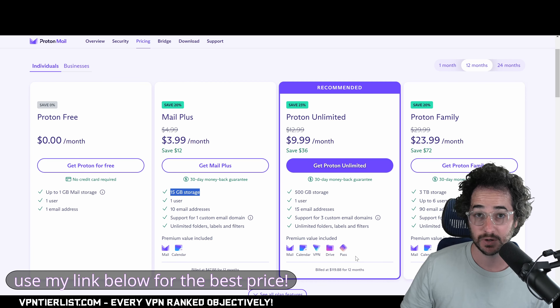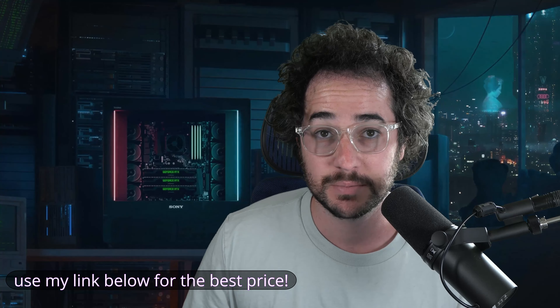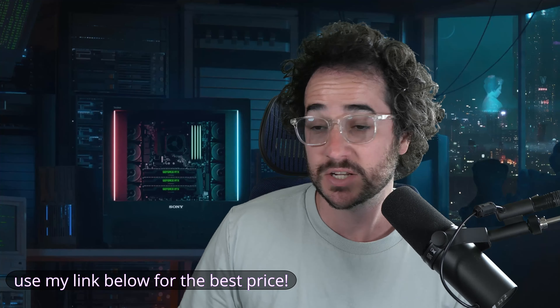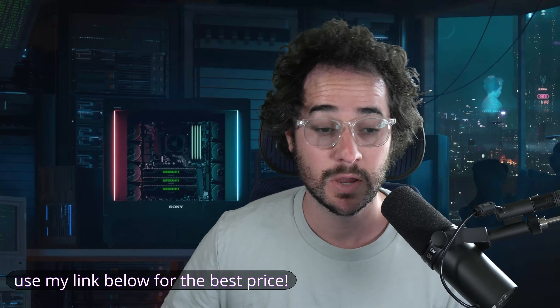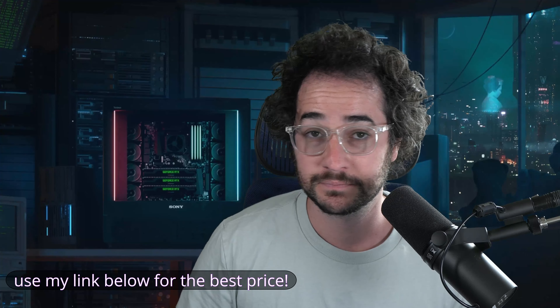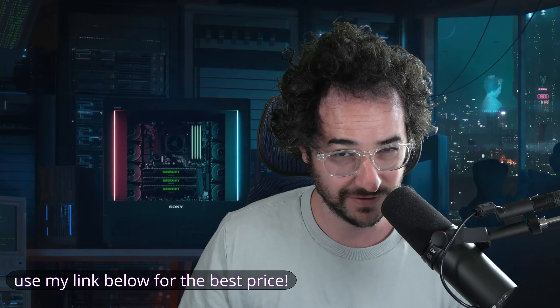For me, Startmail seems the better offering right now and that's what I plan on using going forward. Thanks for watching — check out my link in the description to get that price on Startmail and support the channel at the same time. Win-win. If not, just go to the website yourself. I'll see you in the next video very soon.